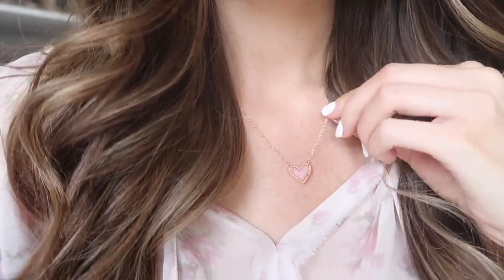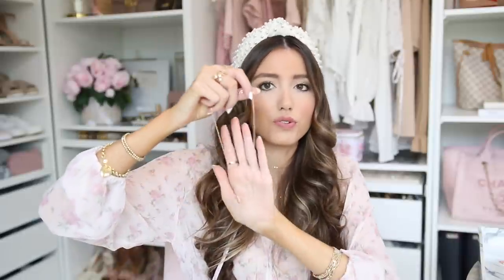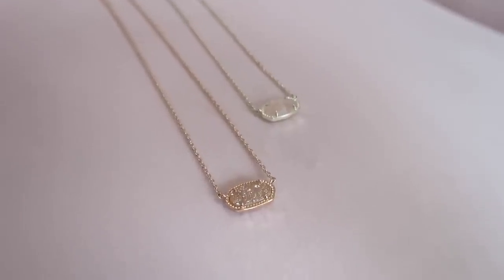My last three necklaces include this heart necklace I've been wearing on repeat — it comes in a ton of different stone colors and I have it in rose gold. Then I have two Kendra Scott necklaces that are really quintessential pieces to have in your collection because they're not going out of style. I love this druzy stone necklace from their classic collection and also this light champagne gold and blush pink stone necklace — they come in tons of colors so you can pick your birthstone or favorite color.